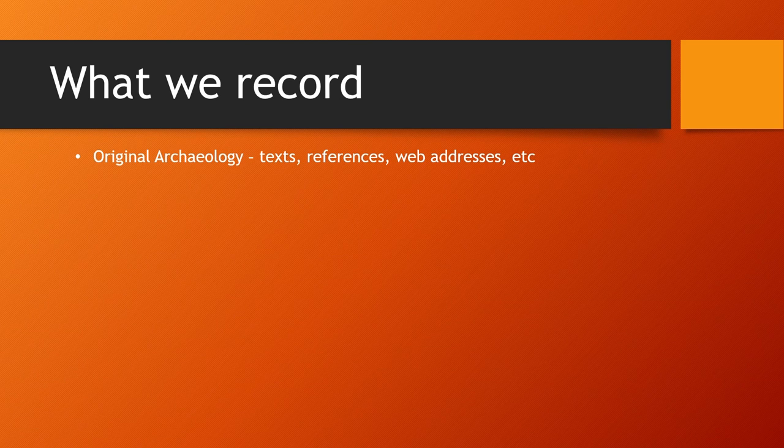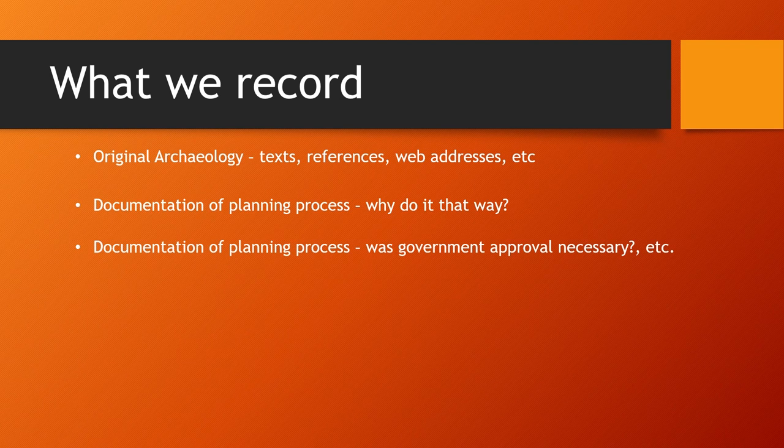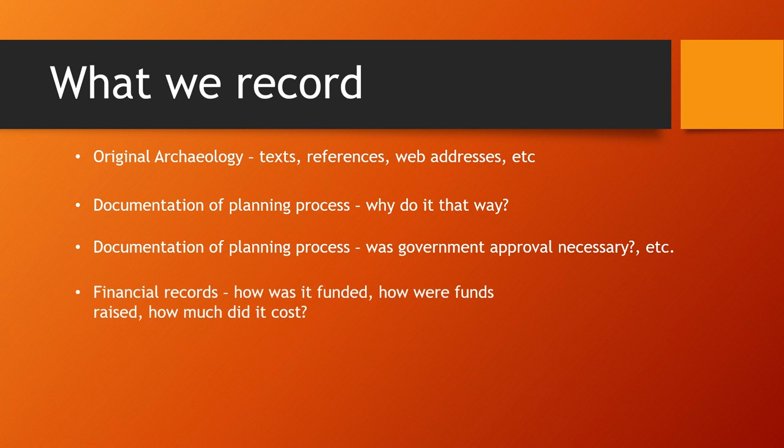What we think it's important to include in our documentary record are records of the original archaeology — ideally illustrations and texts, anything we can get. At the very least, a record of web addresses where we can find them. We also want to have documents of the planning process: were we forced to compromise by government decisions? How much did it cost to get planning permission? We also want documentation of our own planning process — why we chose to build the building the way we did. Financial records are important because we may want to repeat the experiments, and other institutions might want to do the same and need an estimate of costs. We also want a record of what materials, tools and methods we used, and an explanation of why.